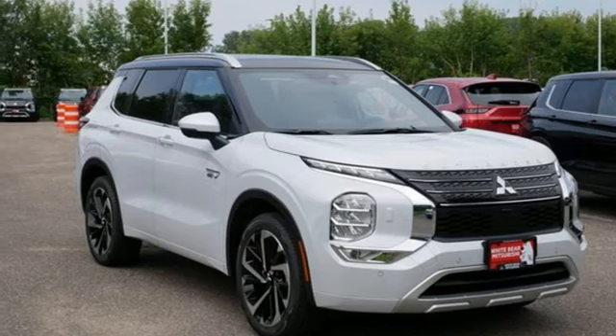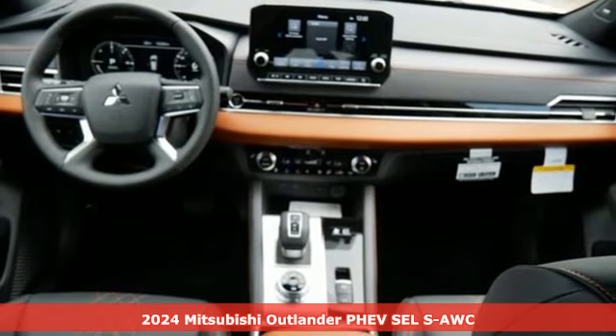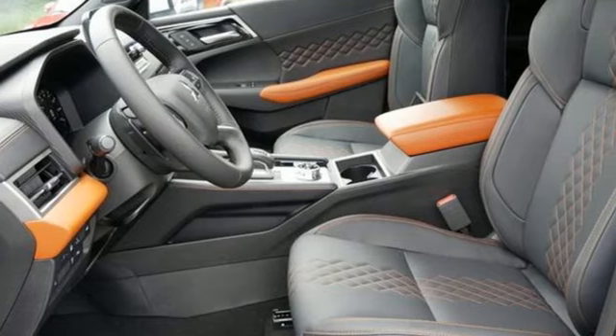Here's a new 2024 Mitsubishi Outlander PHEV. Mitsubishi obsessed over every detail to give you the perfect balance of power, performance, and eco-consciousness.